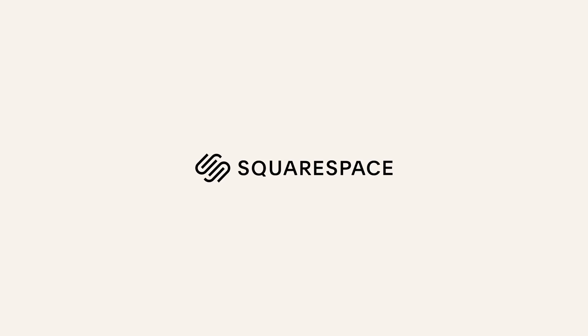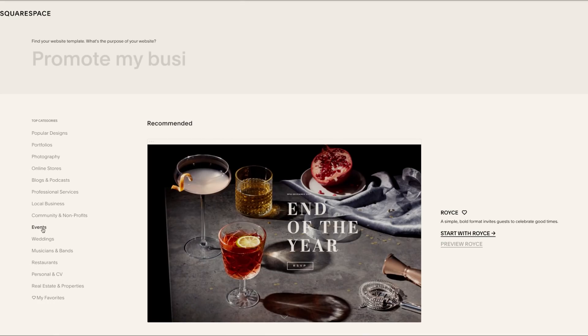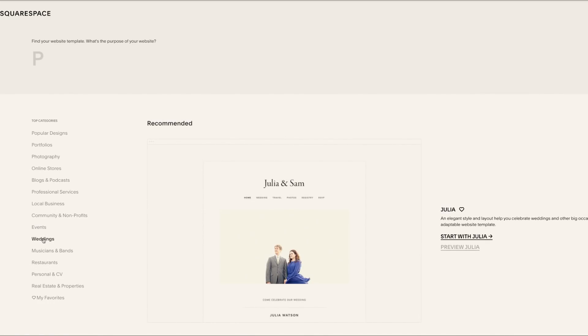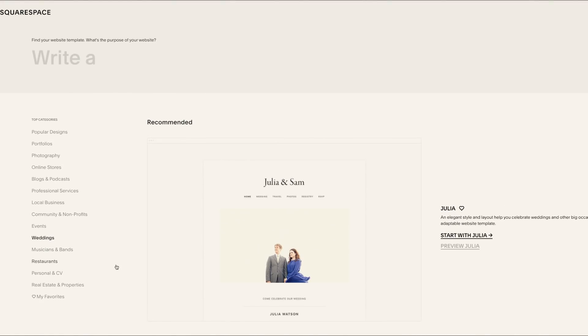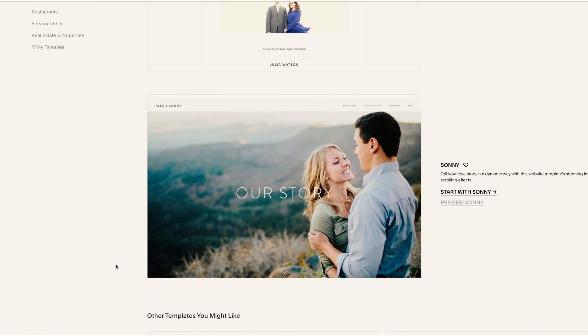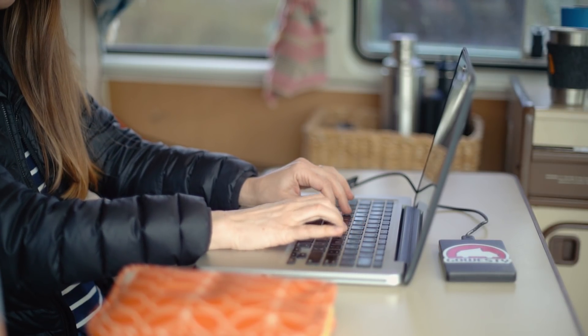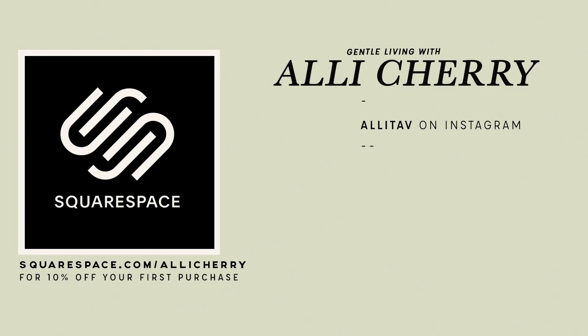Thank you so much to Squarespace for sponsoring this video. Squarespace is an all-in-one platform and tool for you to build your perfect website. You don't need any coding or web design experience to create an online presence that's both beautiful and functional — they have tons of awesome templates and 24/7 customer support. I personally love their free app that lets me manage and schedule posts from my phone. Go to squarespace.com for your free trial, and when you're ready to launch, go to squarespace.com/AllieCherry for 10% off your first purchase of a website or domain.